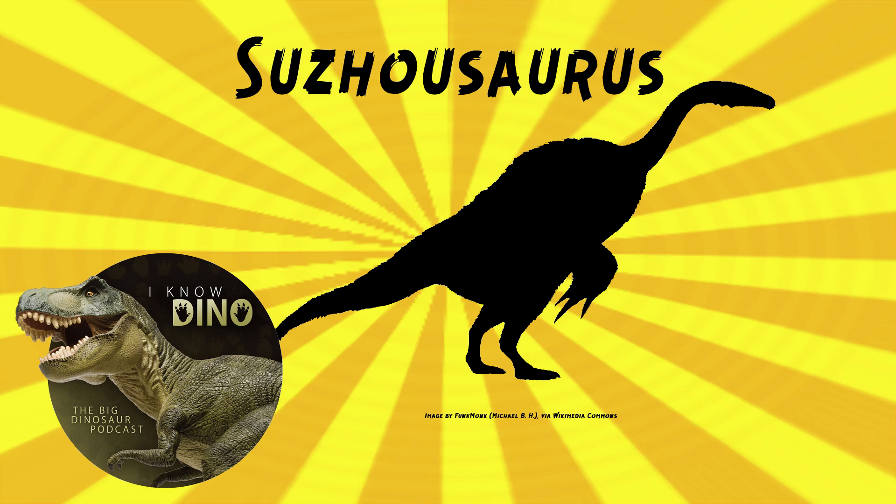And now on to our dinosaur of the day: Tsujasaurus, which was a request from Paleo Mike 716 via our Patreon and Discord, so thanks! It was a therizinosauroid dinosaur that lived in the early Cretaceous in what's now China, in the Xiago Formation and the Zhongguo Formation.